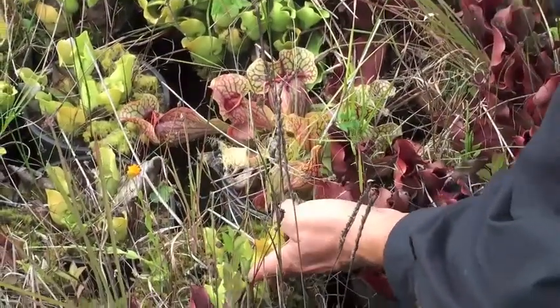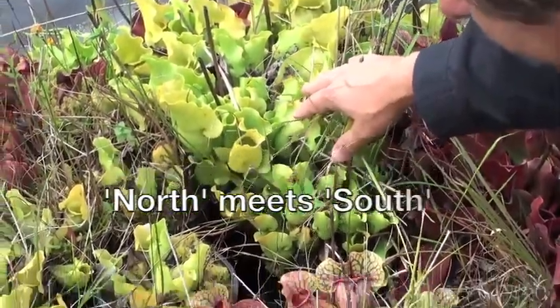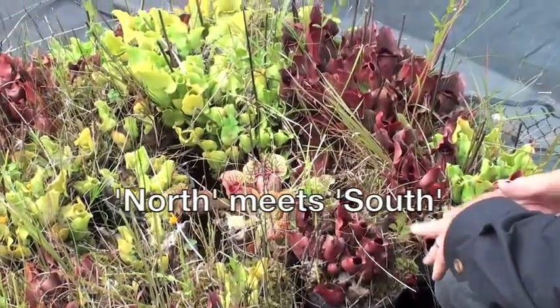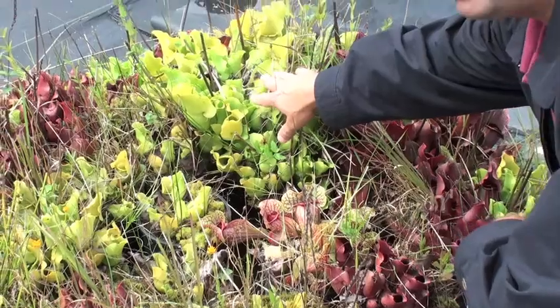Some plants are more vigorous than others, so that's one clone, that's a different clone — very different amounts of vigor. So we'll probably start making a selection here. Obviously, that one is a winning clone.